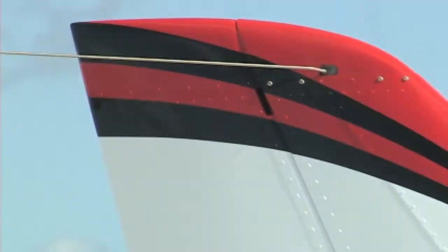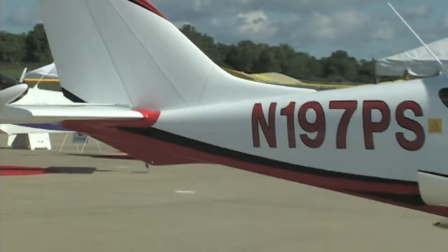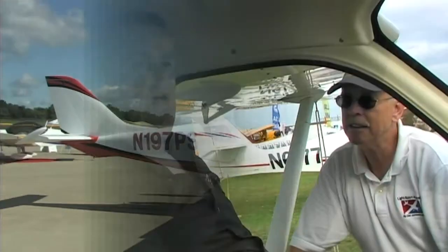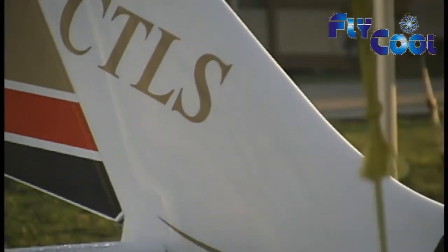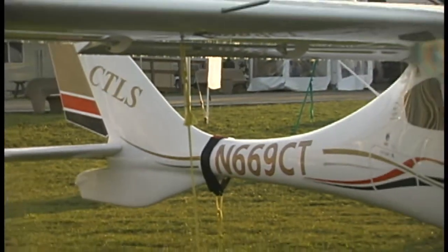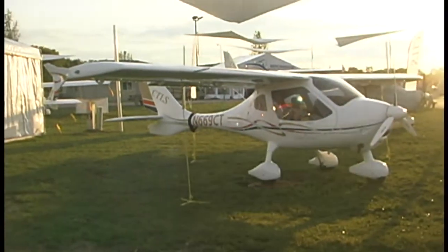How about installation time — is the airplane going to be down for two weeks? The first installation you can expect two to three weeks, but they have worked out all the installation issues and the average installation time, including the alternator and all modifications, is less than a week. For this Tecnam specifically it would take less than a week. Who can do that kind of installation? For the Tecnam, they're doing it themselves in Winter Haven, Florida, and there's also an installation center at U.S. Aviation Group in Denton, Texas.